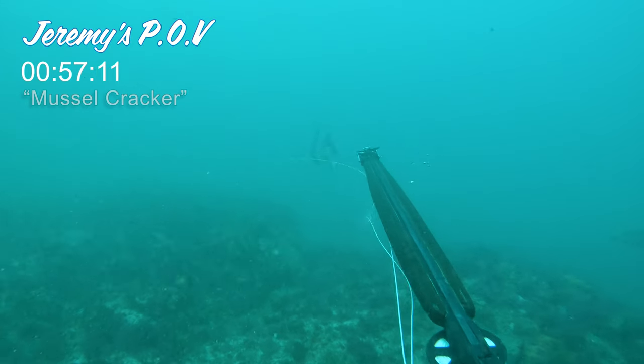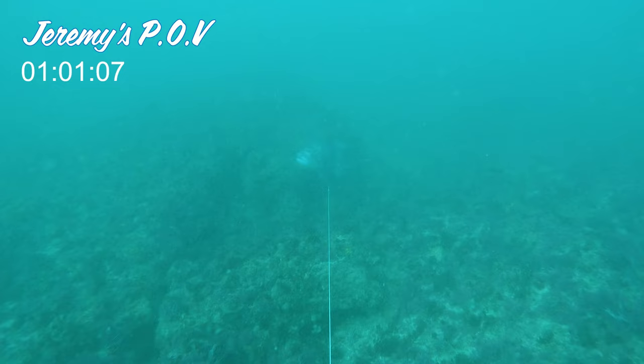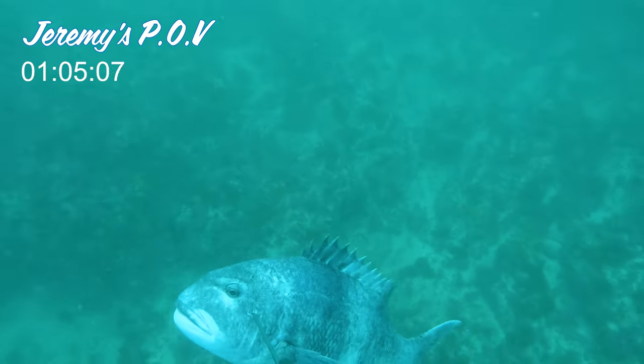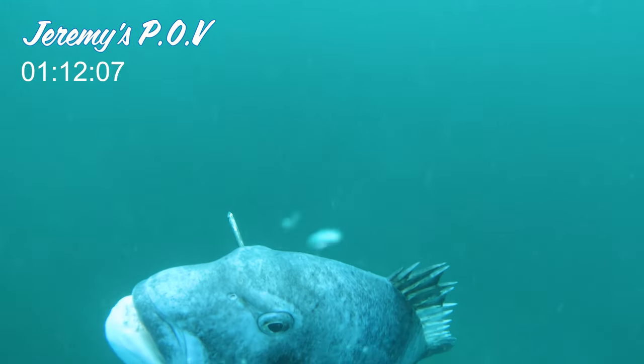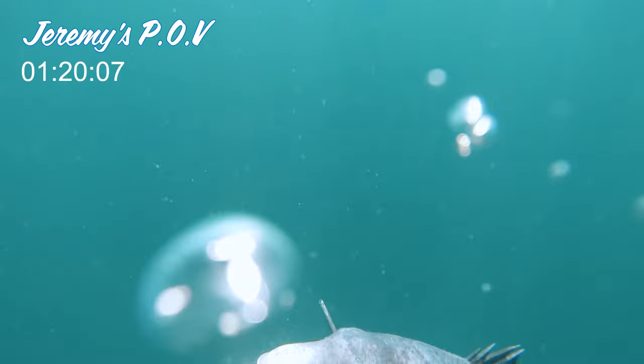This shot here with the mussel cracker through the cheeks seems to definitely subdue them much quicker — it tends to stun them quite substantially, way better than a body shot. This zone is quite soft and spears tend to penetrate through it very well. It's also a very good holding place. We think there are possibly a lot of nerves in this area, and it's almost a knockout blow.